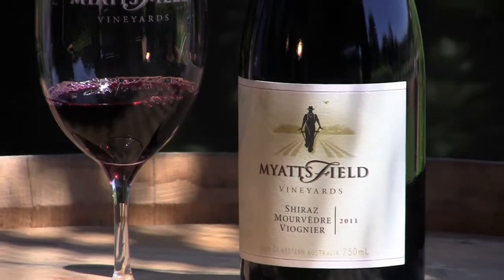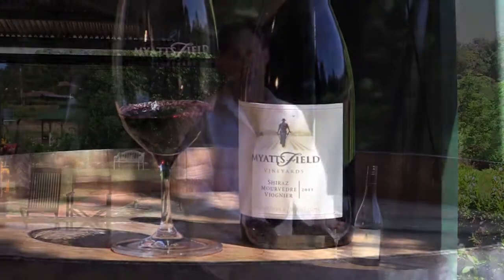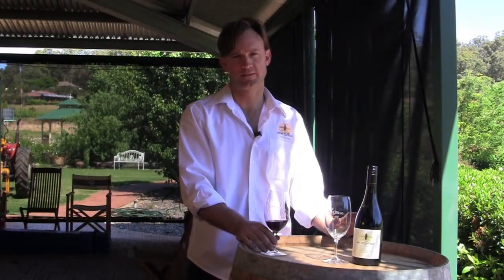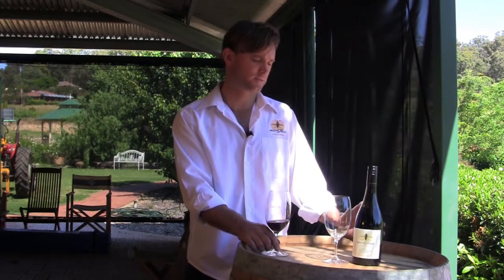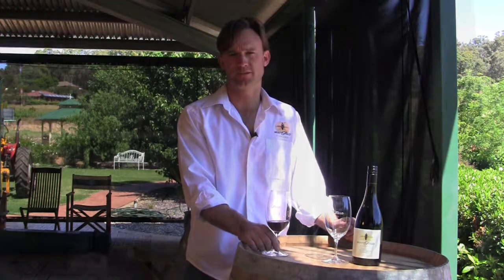Shiraz, Mourvèdre, Viognier. Our philosophy here at Myatsphere has always been one about blending, about trying to build or create the best wine possible, and this wine is an excellent example of just that. I think the common factor that brings these three grape varieties together is that spicy character that all three varieties possess. But of course in a blend we're looking to expand on the wine's flavour profiles.